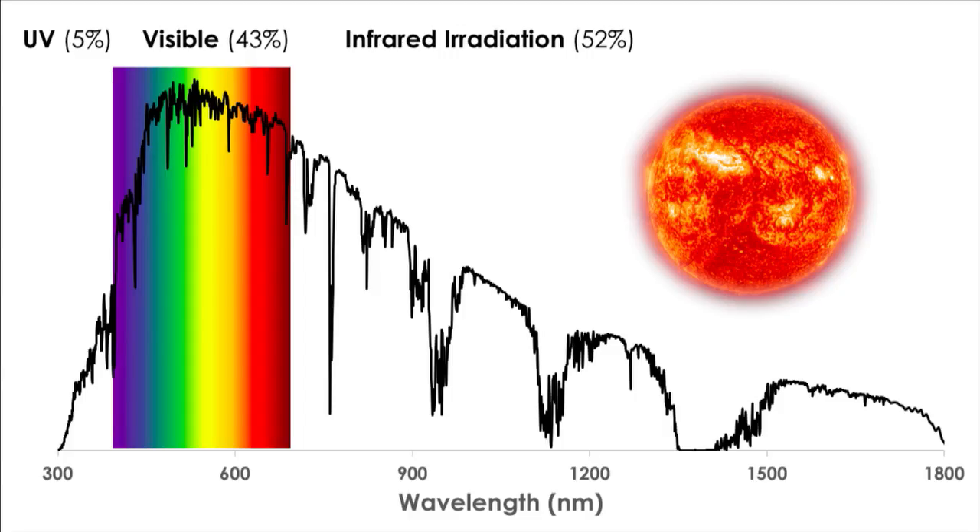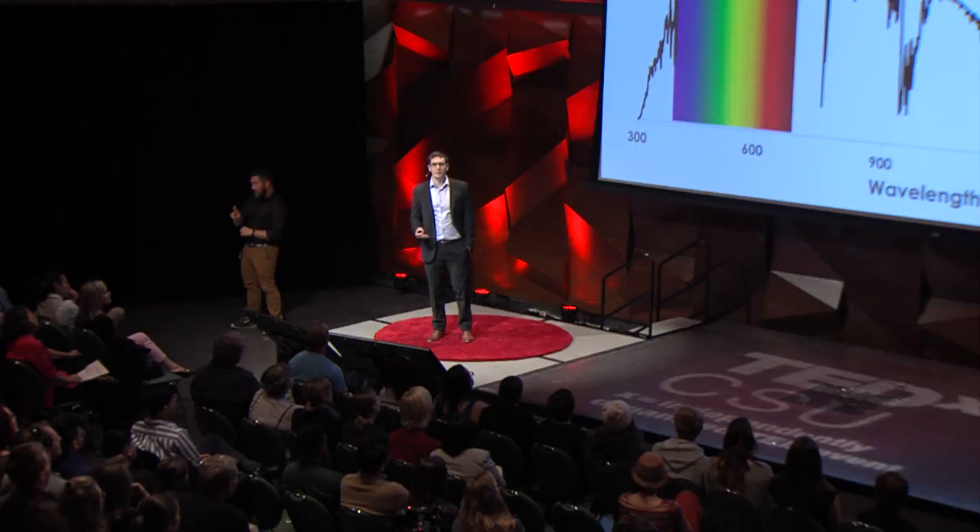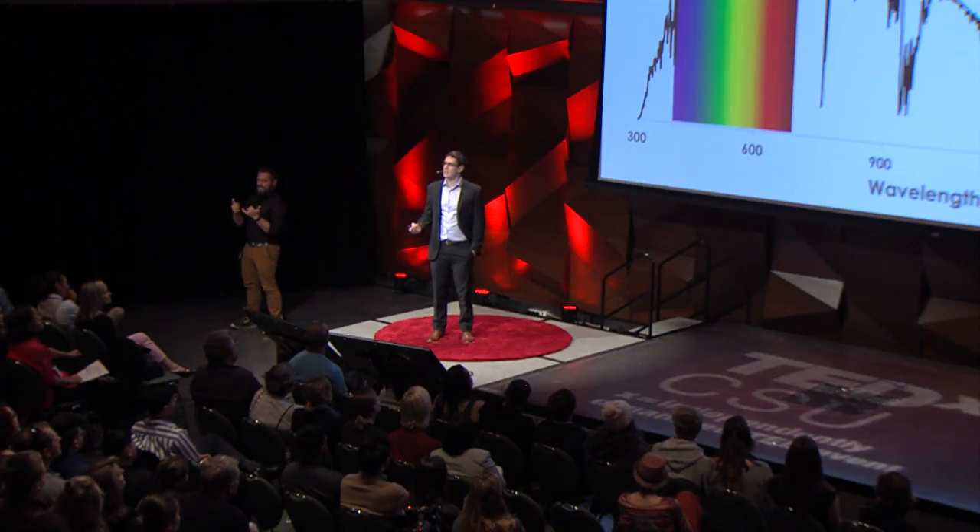Well, to address any problem, we have to understand the fundamental science behind the problem. And when we think about the sun coming through our windows, we typically think about ultraviolet light — the stuff that can give us sunburns, ruin our furniture and our floors. We think about visible light, everything that you're able to see. And we think about infrared irradiation, which for the purposes of today's talk is just a way that heat can get through our windows and is relatively unwanted.